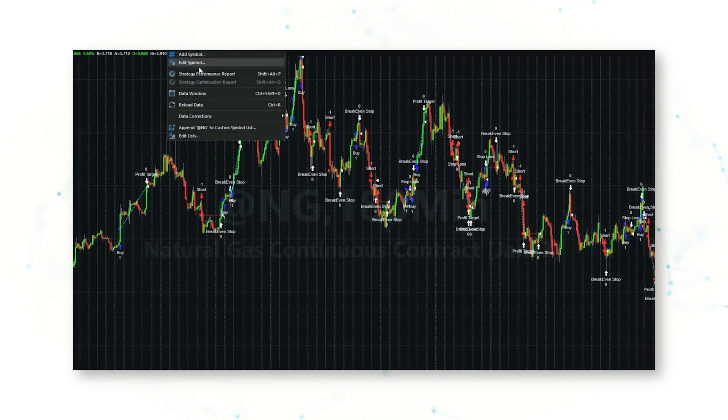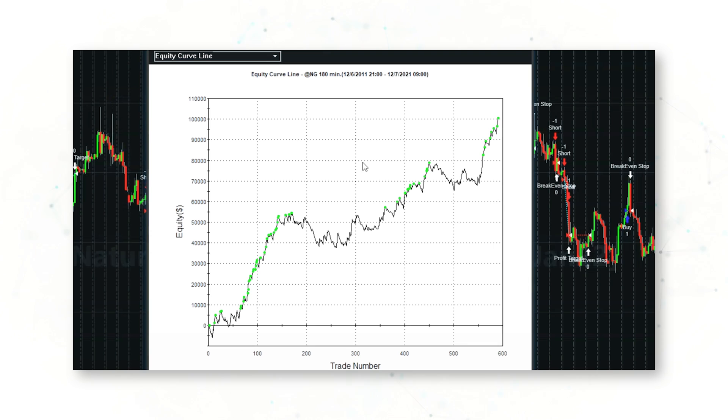Because we've seen such big volatility in the nat gas market in 2021, this approach of buying higher highs and selling lower lows has worked really well. If we bring up an equity curve — which is just a cumulative profit line — we can see that this system has performed well over the past 10 years, and it's done exceptionally well recently as volatility has gone up.